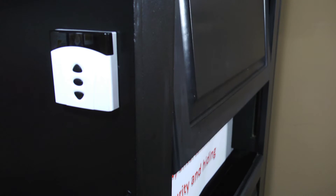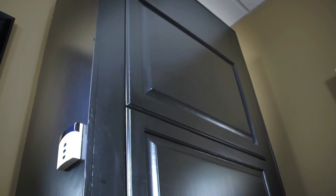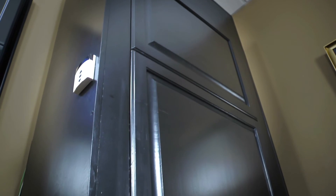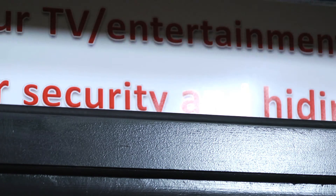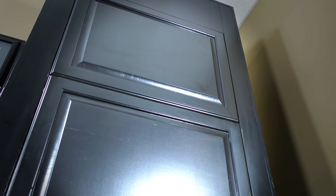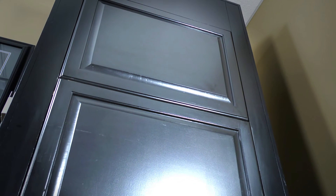We provide the door drive and the tracking mechanism, and your cabinet maker provides the door. We have a variety of systems for doors, including doors that are flush when closed like this model, doors that only travel straight up and down, and guillotine doors.